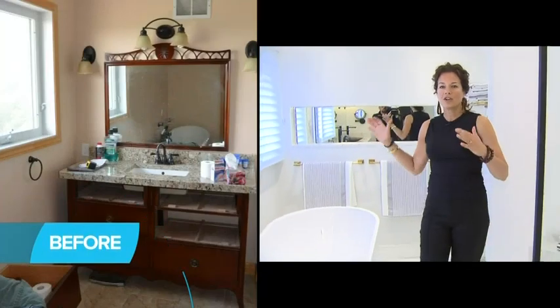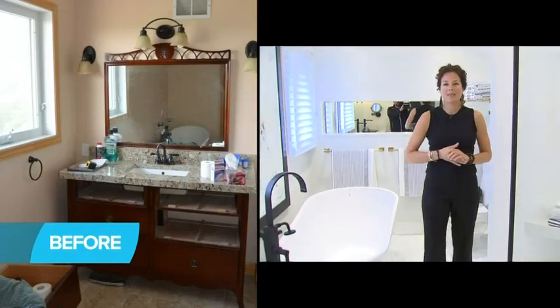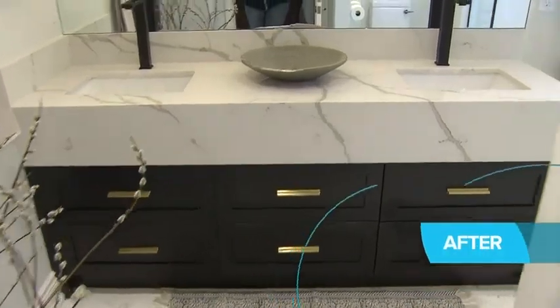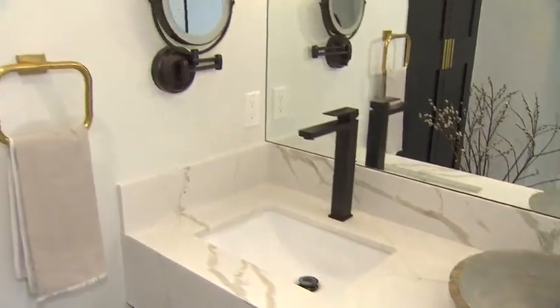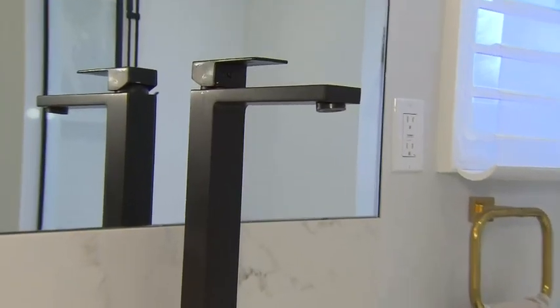When our clients first approached us to create this large master en suite, this area was actually part of a large storage closet. We took this half of the room and allocated it to the master en suite, and we ended up with this gorgeous, huge bathroom. They wanted it to be almost like a hotel, very contemporary with little hits of black to add that sharp contrast.